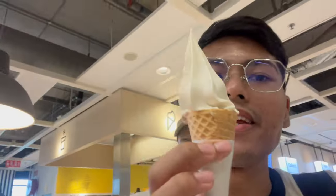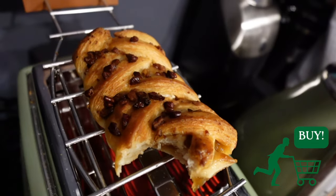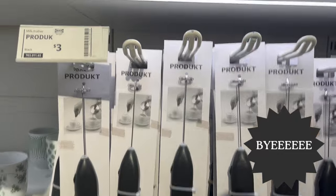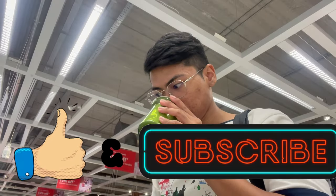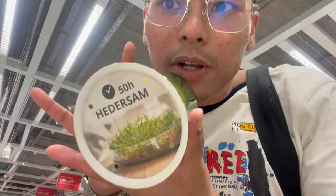And of course, a must-buy at IKEA — every time you come here, you gotta get the ice cream. It's literally 50 cents. There's something about the IKEA ice cream — it tastes very soybean-y. IKEA is having their year-end sale, so I hope our recommendations help you out a little. Do take them with a pinch of salt, but go forth and shop. If you like this video, don't forget to give it a like and subscribe to my channel for more content that's fun and informative. Till the next video, bye!